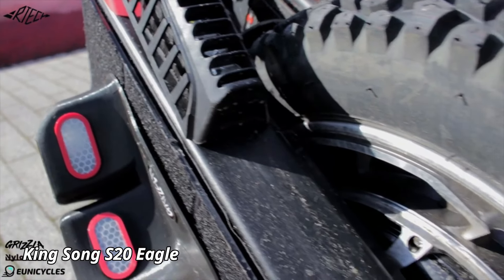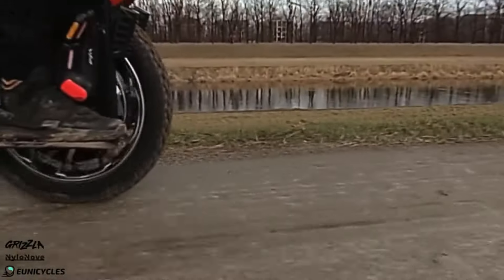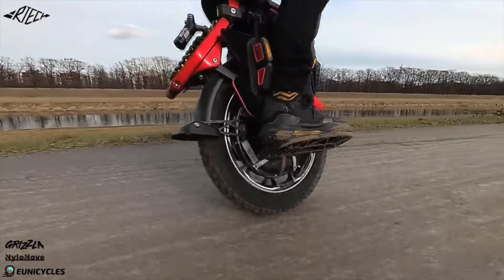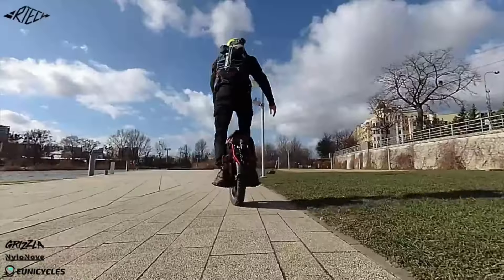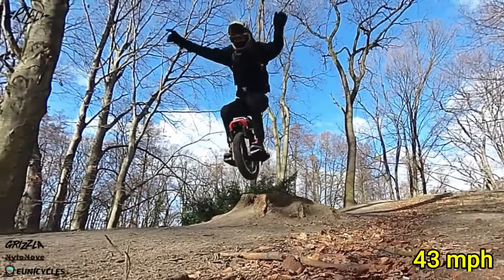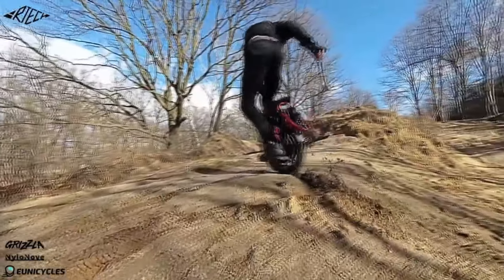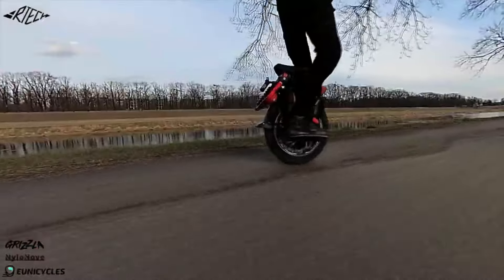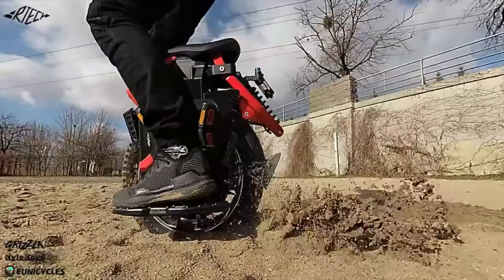Kingsong S20 Eagle. The Kingsong S20 Eagle is a next-generation electric unicycle that combines power, range, and innovative design for an exceptional riding experience. With a powerful 3,300-watt motor, the S20 Eagle can reach speeds of up to 43 miles per hour, making it one of the fastest electric unicycles on the market. Its high-capacity battery offers a range of up to 125 miles on a single charge, perfect for long-distance rides or urban commuting.